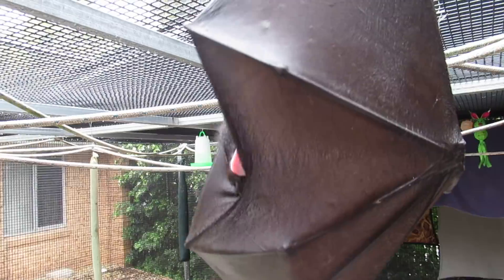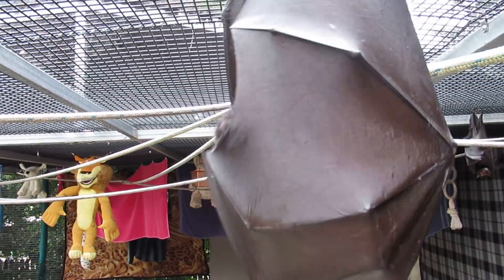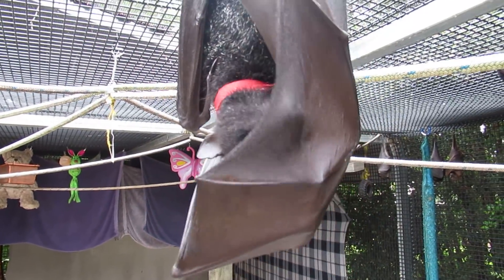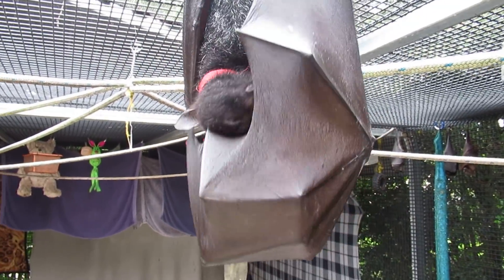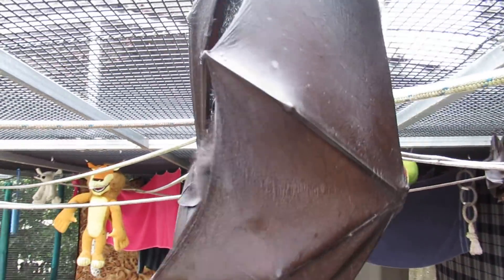A lot of time is spent cleaning because they're terribly clean animals. When they go to the toilet, they hang by their thumbs, so they turn upside down, hang by their thumbs, do their business, have a little shake and keep nice and clean. I'll have to get a video of one of them inverting one of these days.